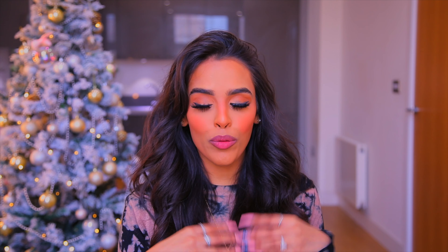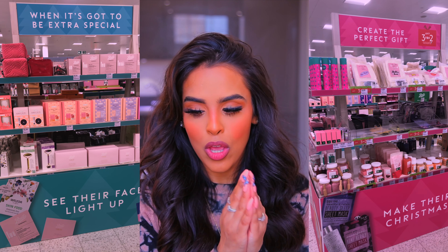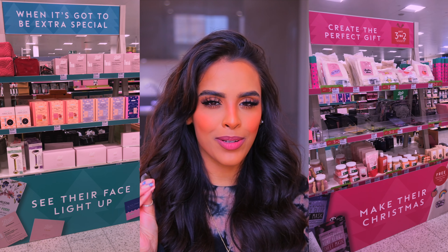Hi guys, welcome back to my YouTube channel — it's Nikki here! Today's video is a super exciting one. I've teamed up with Boots to bring you the most perfect stocking fillers, the most perfect Secret Santa gifts, or just the most perfect gifts to give yourself or a loved one. The amazing thing is all of these products are £10 and under.